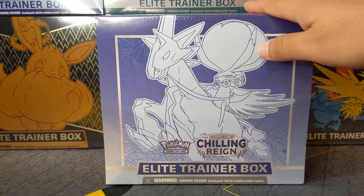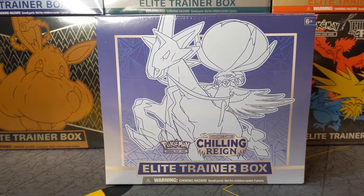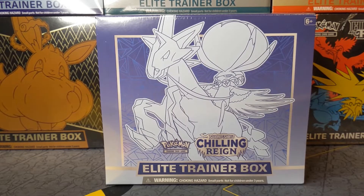I'm recording this video as of Tuesday, so I got this pretty early, but I'm going to release it on the regular schedule. Every Saturday we have a Pokemon card opening video, so make sure you guys subscribe if you're new and like the video because it's Chilling Rain.